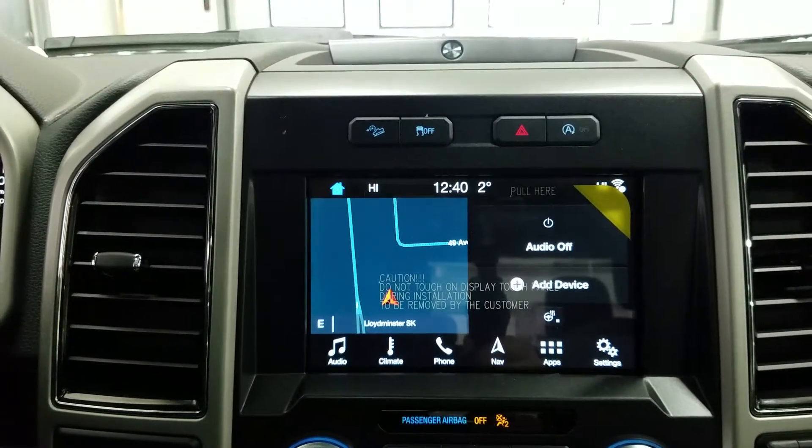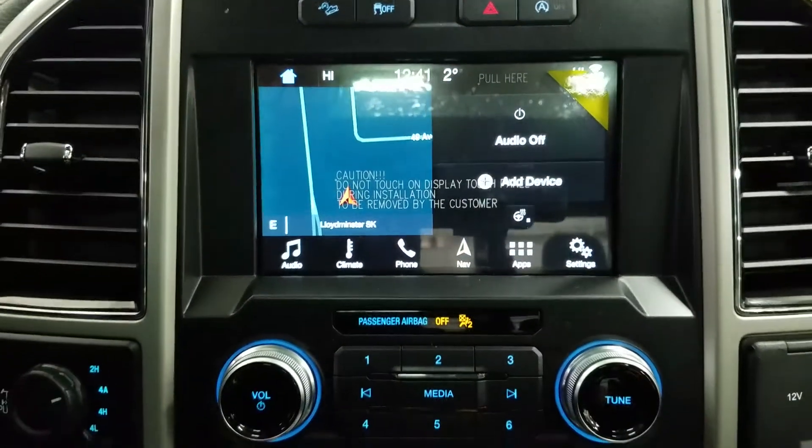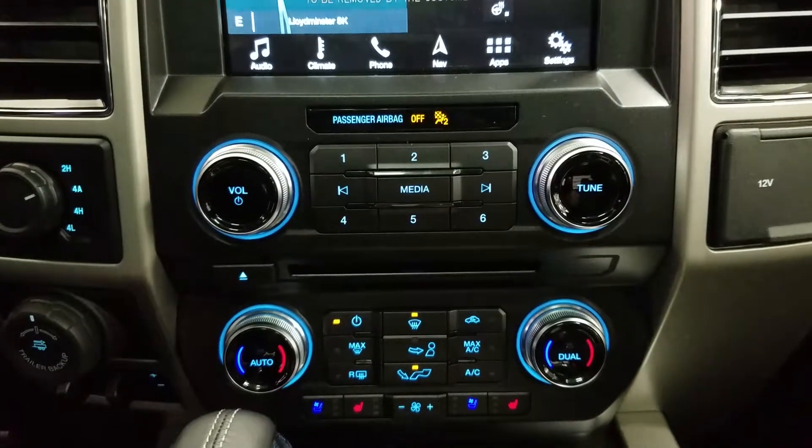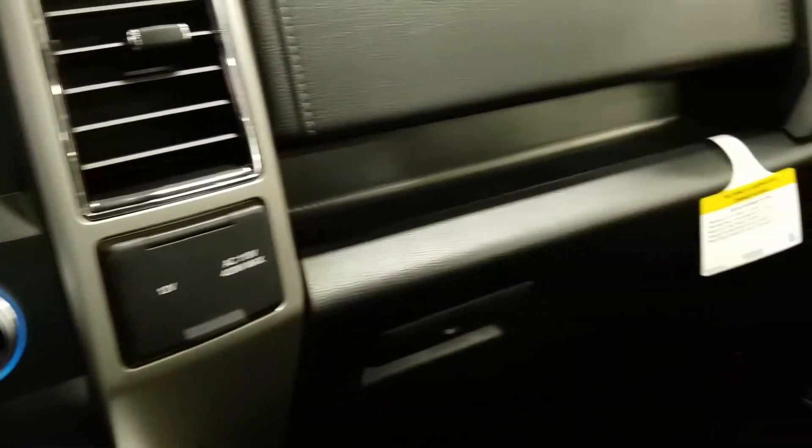We have Hill Descent Cruise Control Premium, door speakers from B&O Audio, a 12-volt and 110-volt power outlet, dual climate control zones, standard air conditioning, rear window defrost, and a locking glove box.